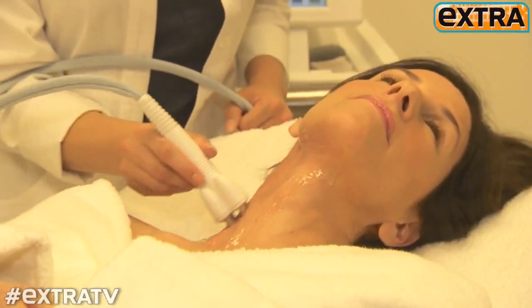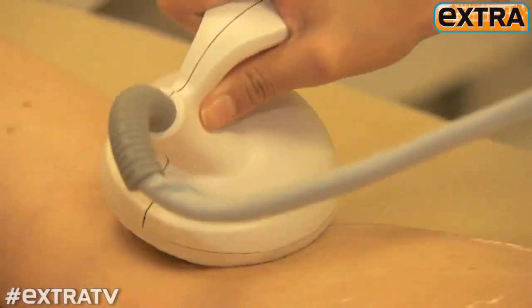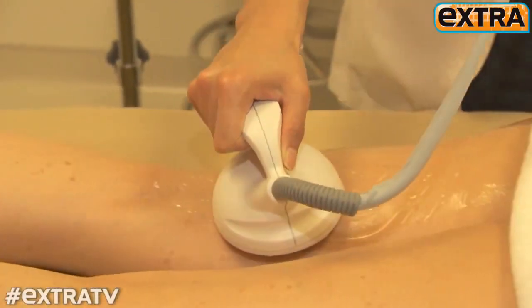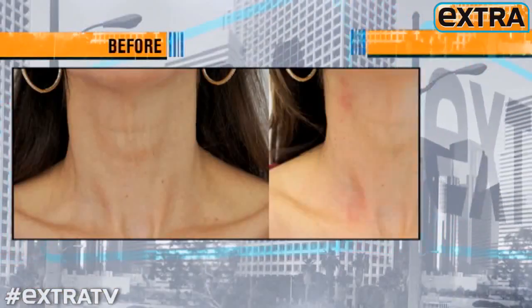It's an instrument that uses radio wave energy to heat the skin and cause the tissue that's being treated to get firmer. This groundbreaking procedure also uses magnets to boost collagen. It works on all body parts, only takes half an hour, and about six visits to go from this to this.